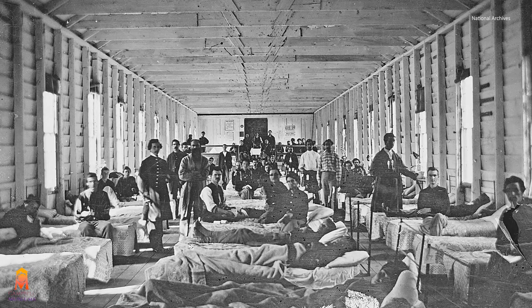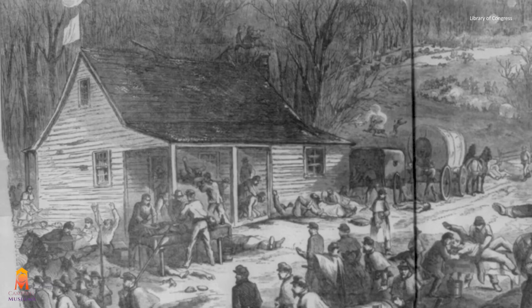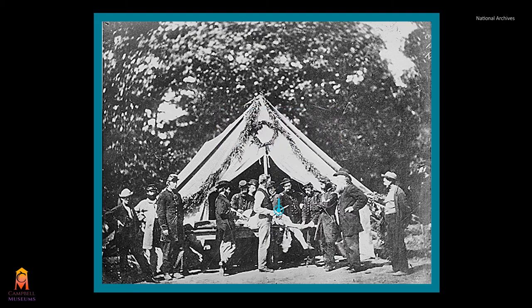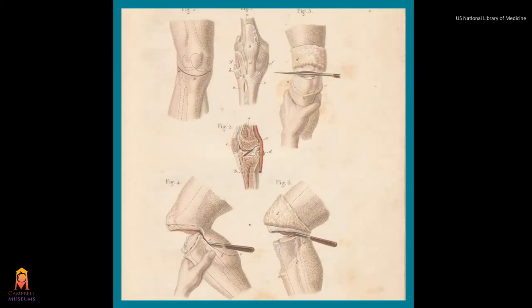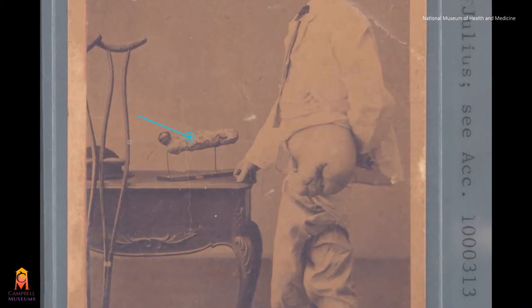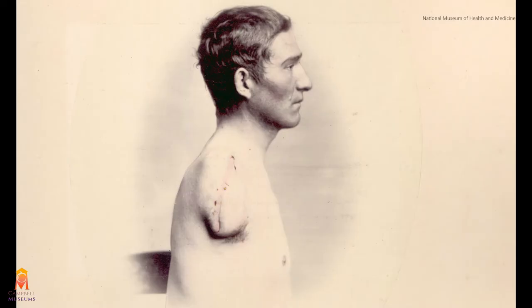The number of wounded meant that hospitals quickly became overcrowded, and soon additional buildings like churches, schools, and even personal homes were taken over for hospital purposes. For many, amputation was the only route to survival. Wounded soldiers would be brought to the operating table, which in some cases was nothing more than a door or a church pew. The doctor would use a general anesthetic like chloroform or ether to put the patient to sleep and begin to amputate the limb. It is estimated that around 50,000 amputations were done throughout the war.